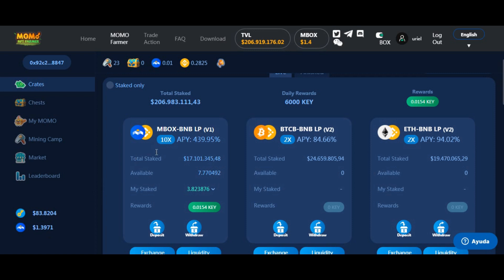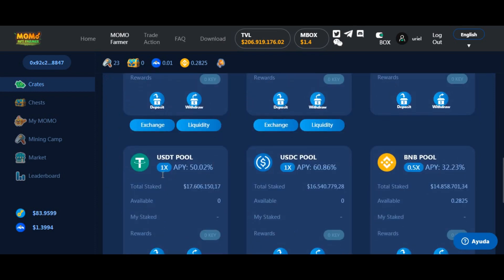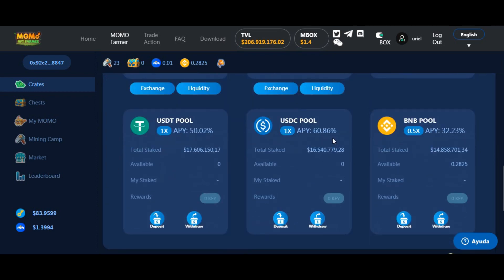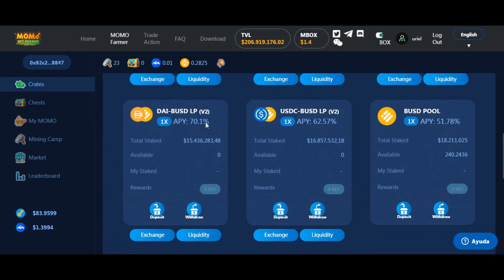Yo lo estoy asumiendo. Estoy acá con casi 4 tokens LP generados y estoy farmeando keys. Pero hay otros pools que les pueden interesar, que son de token LP, y también están los pools de monedas individuales como USDT, BNB, USDC, y BUSD, la moneda estable de Binance. Hasta ahí vamos bien.